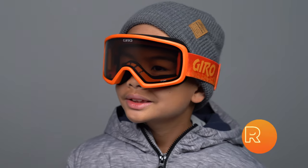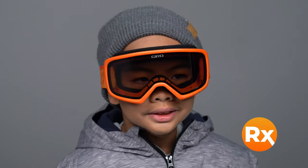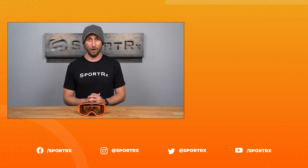And of course, as with all of our snow goggles, this is also available in prescription thanks to SportRx's prescription snow goggle inserts. Visit us online at SportRx today to get your new Giro Stomp snow goggles.